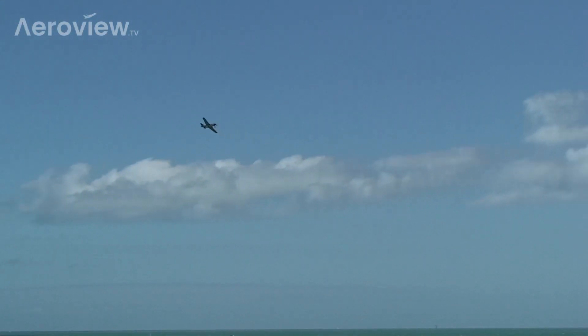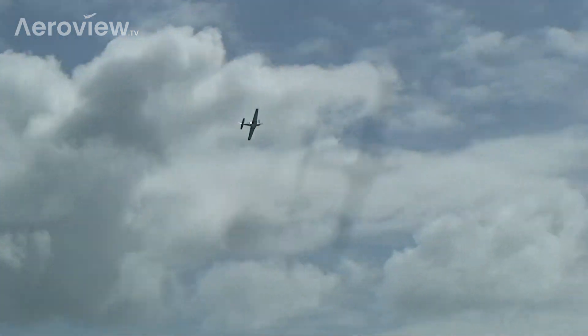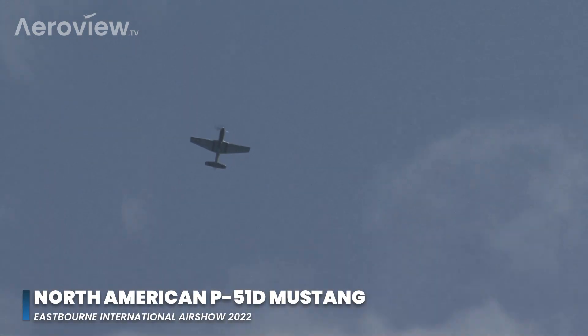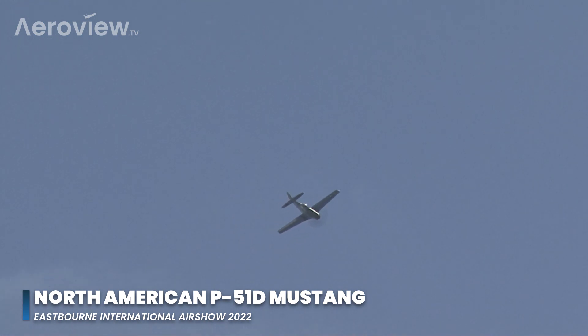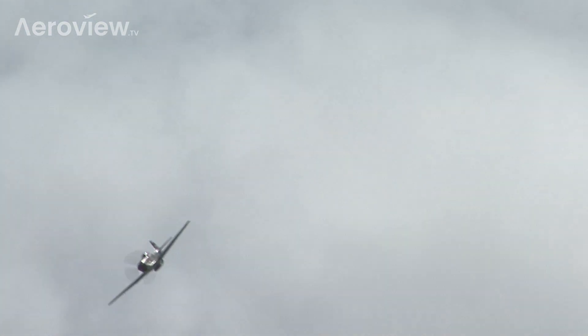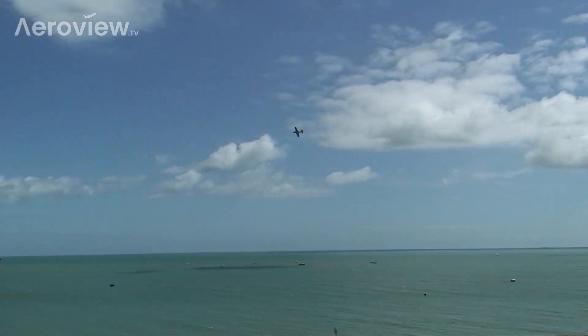Alistair Williams in the P-51D Mustang. What you're looking at now is one of the most successful long-range fighter escorts of World War II — an absolutely wonderful machine.